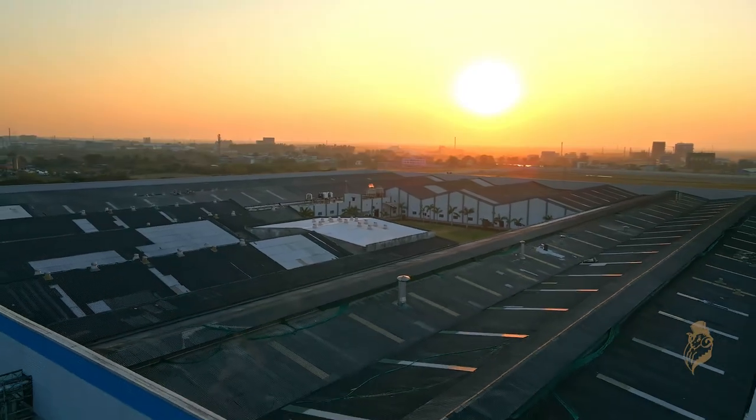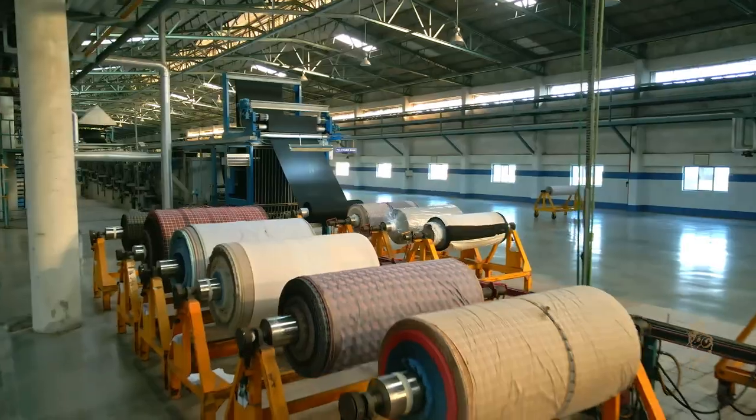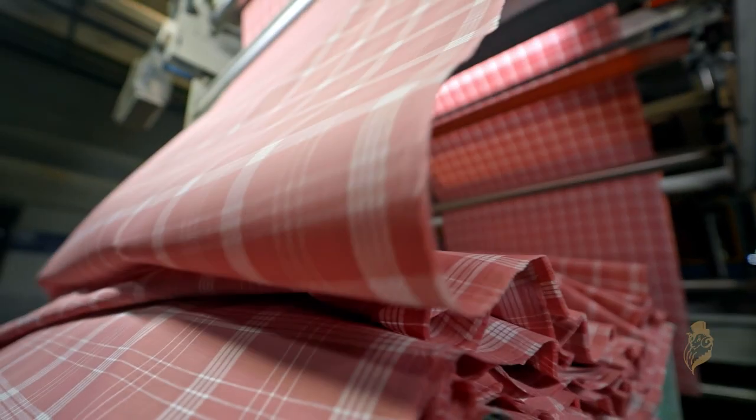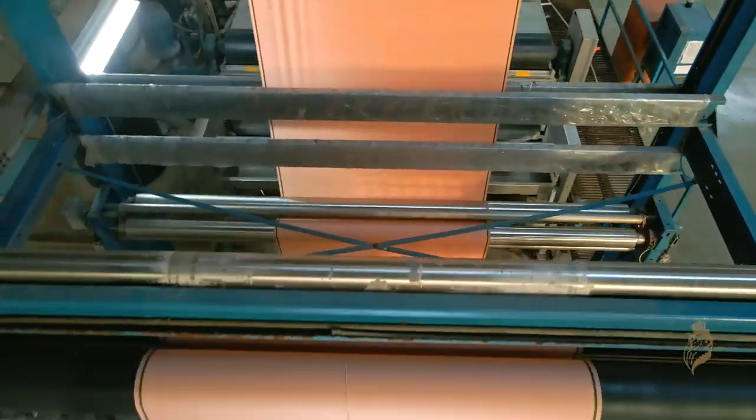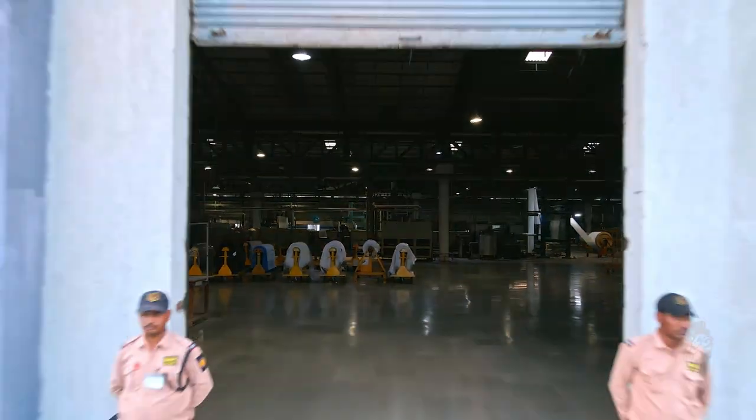The shirting factory at Bharuj is famous for its exclusive finish of the fabric and is poised well to build on its rich heritage and excellence.